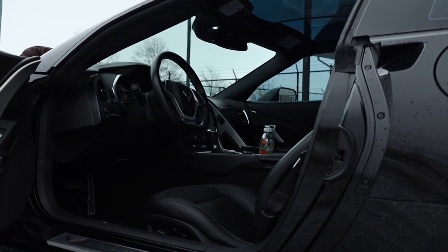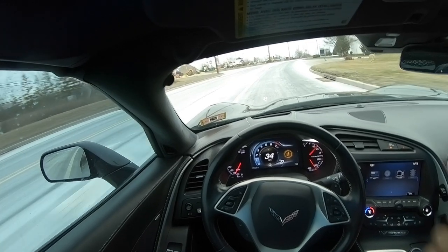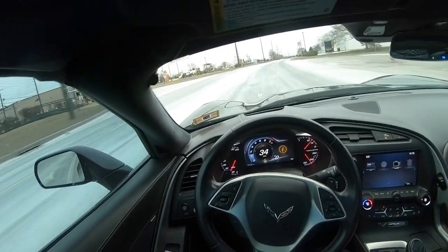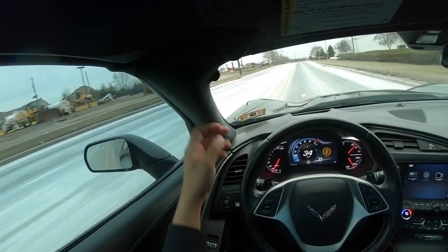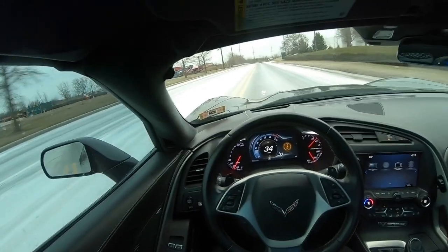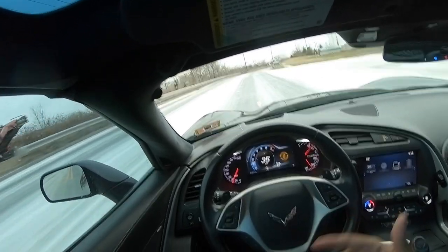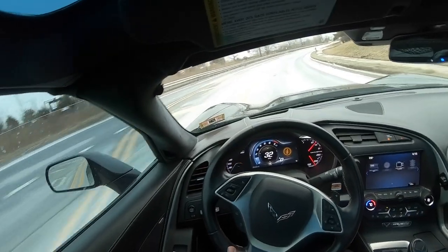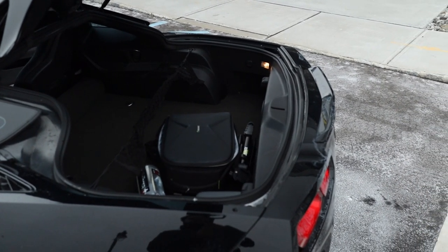And the inside, everything's all upscale compared to your previous generation Vettes. You have leather here, contrast stitching here and there, lots of features everywhere. You got Alcantara over here, leather over here, and this metal finish over here — a lot going on for this car. Another thing for the interior: you have a lot of storage space, and for a sports car, that's pretty good. You have cupholders for your drinks, and a big trunk in the back.